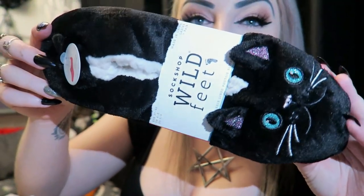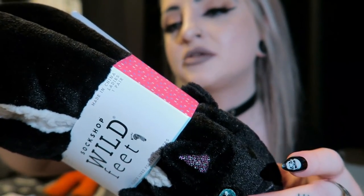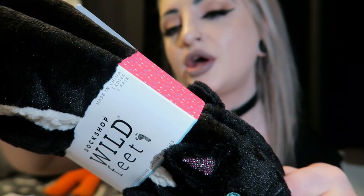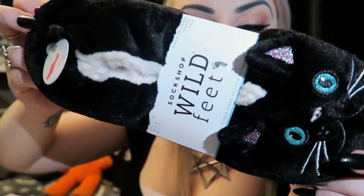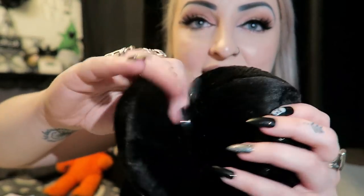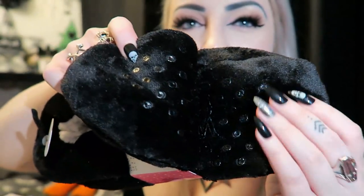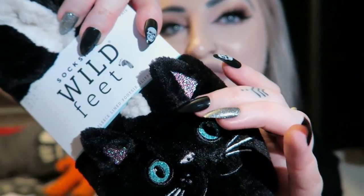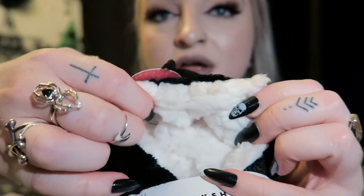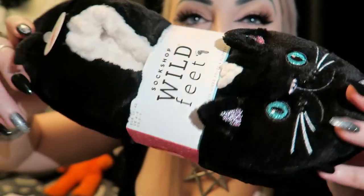Then there's another owner item - these little slippers. It says Sock Shop Wild Feet, anti-slip silicone base, high cut, cozy yarn for warmth, fleece-lined footsie slippers. Basically they're really thick sock-slipper hybrids with little rubber bottoms and little cats on them with sparkly eyes and ears. They look so so soft and very cozy.